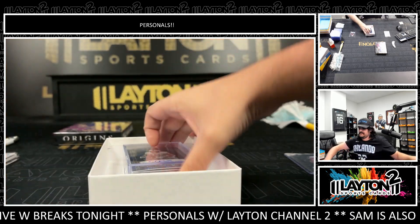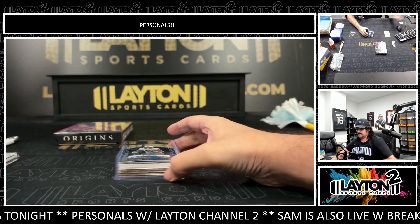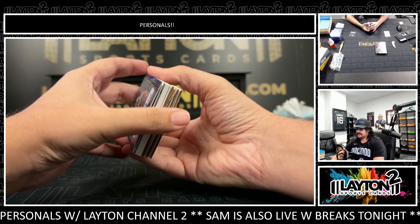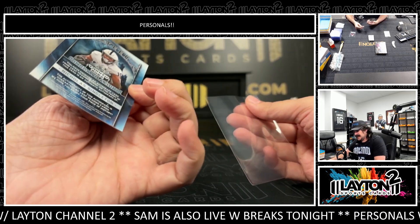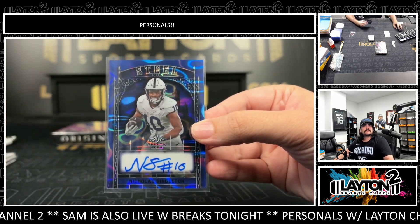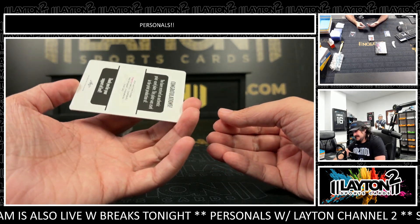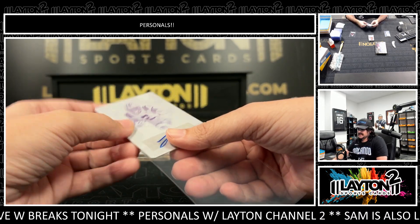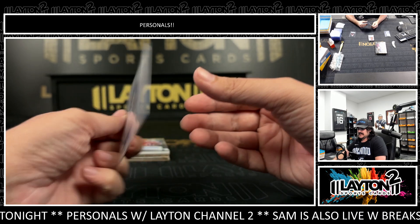Box number two. It's going to be the running back for Penn State — Nick Singleton on the steel iron, number 505. Penn State running back Nick Singleton, 505. We have a printing plate, one-of-one — I think that's Kyron Lacy. Yes it is — Kyron Lacy, running back for the LSU Tigers. Go Tigers! One-of-one printing plate auto, the magenta plate. Kyron Lacy.